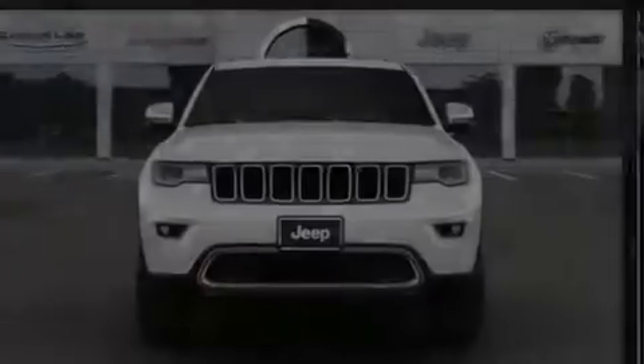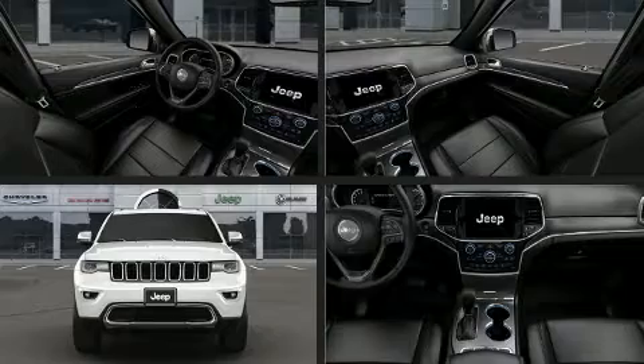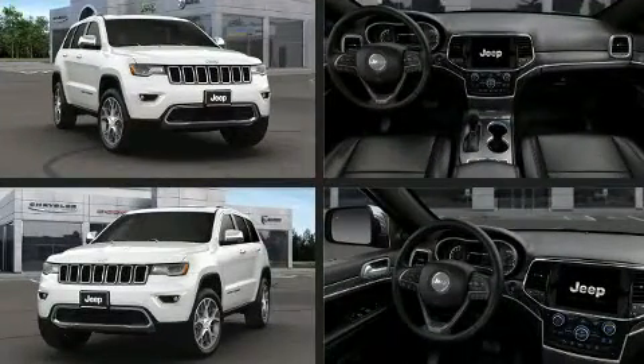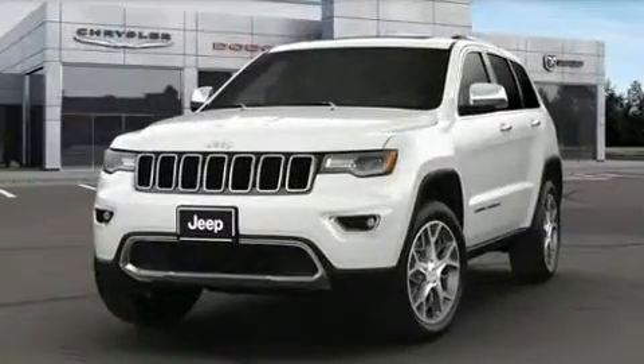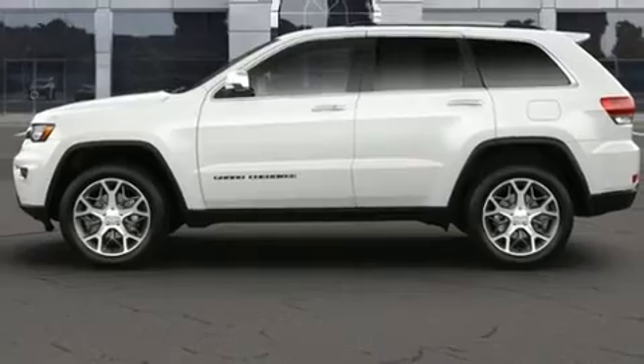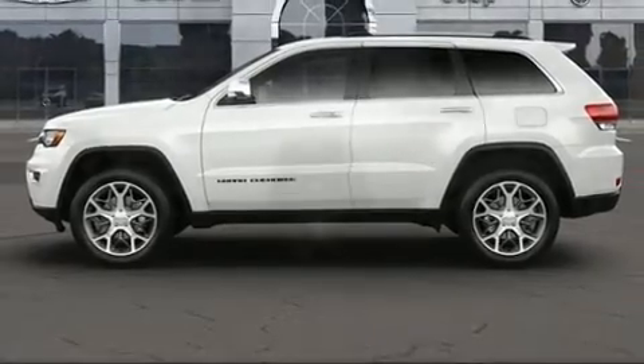Familiarize yourself with the 2021 Jeep Grand Cherokee. It's equipped with tons of terrific amenities but it won't break your budget, like power windows, mirrors and seats, delay-off headlights, a tachometer, heated door mirrors, a power liftgate, a